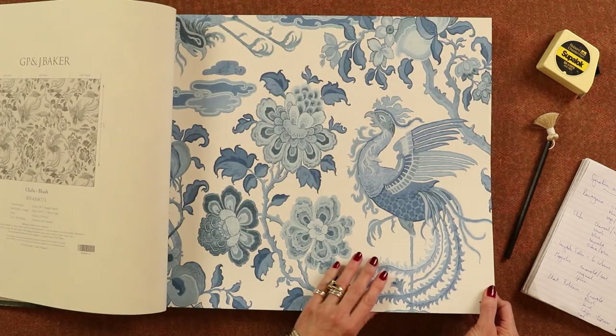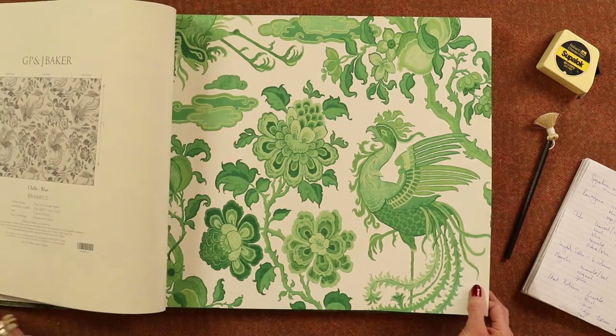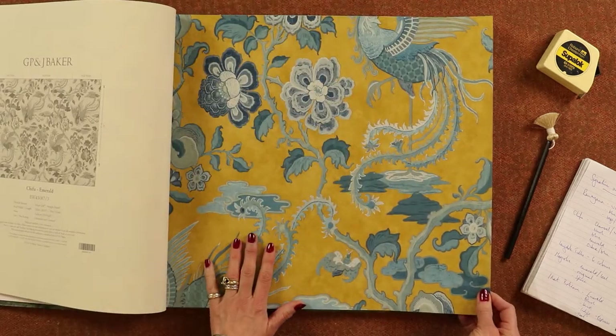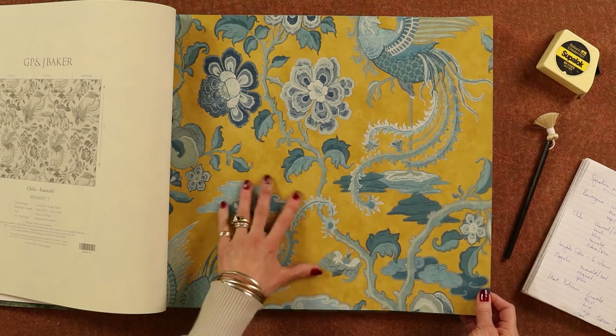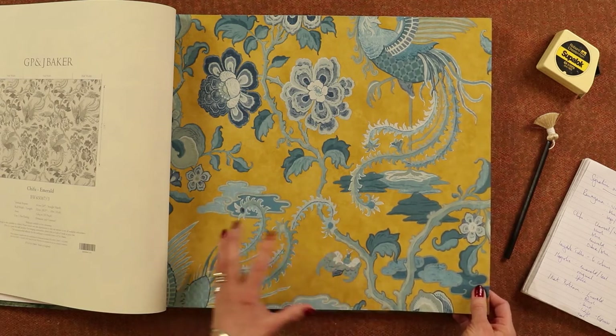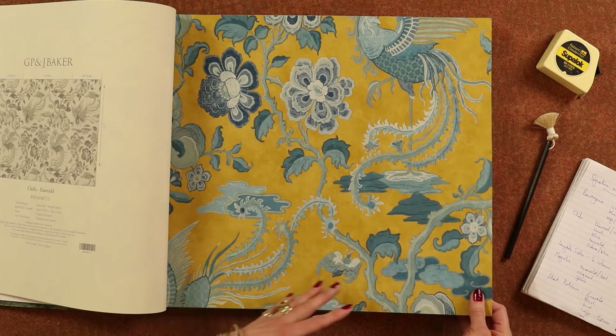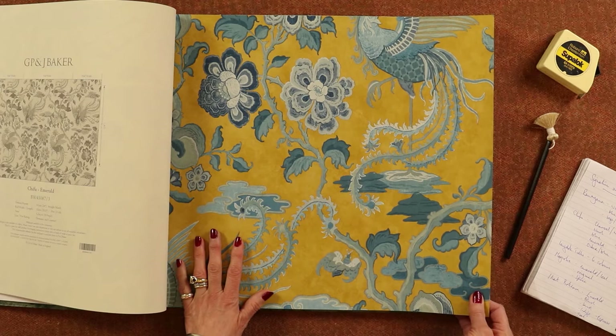We have a classic blue and white and a classic green and white. And then my favourite, which is an ochre and blue — I'm loving this yellowy ochre background with the lovely vibrant blues. Stunning dining room. I think you put some lovely beautiful silk curtains with that and it would just be to die for.